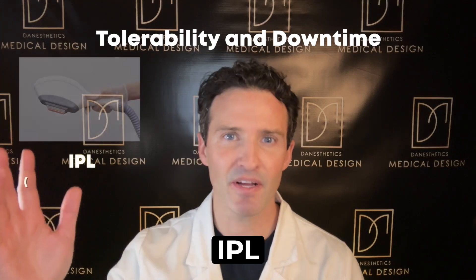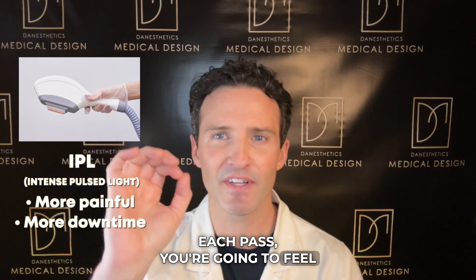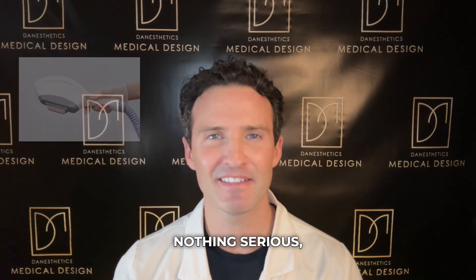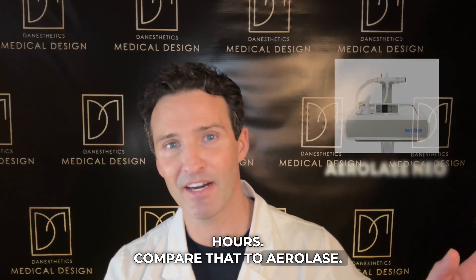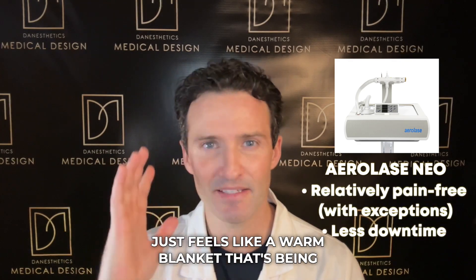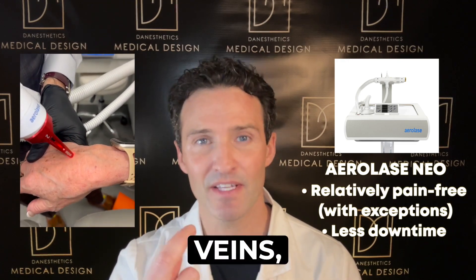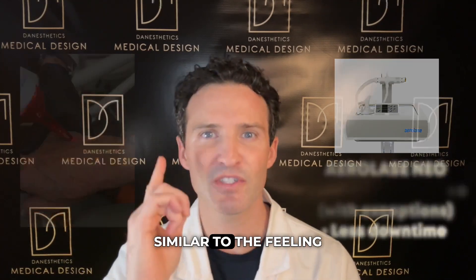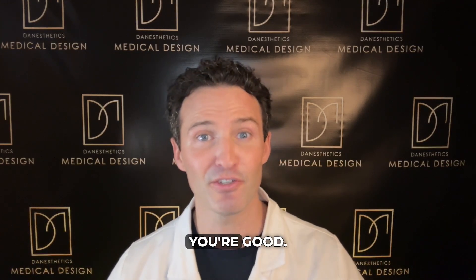When it comes to tolerability and downtime, IPL is a little more painful and has a little more downtime. You'll usually be numbed for an IPL treatment, and each pass feels like small elastic bands snapping on your face. Afterwards you'll look red and flushed for about four to eight hours. With AirLase Neo, most of the treatment feels like a warm blanket being passed over your face, though heavy pigmentation areas may feel more intense. No numbing is needed — pain is maybe a three out of ten — and downtime is essentially zero, just about two hours of looking slightly pink.